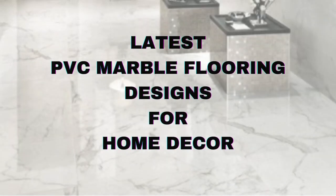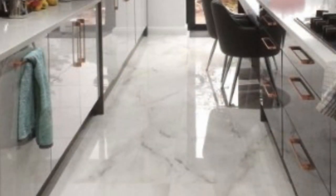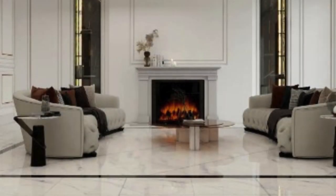PVC Marble Flooring is a modern and innovative flooring option that has gained significant popularity in recent years due to its versatility, durability, and aesthetic appeal. This flooring solution combines the luxurious look of natural marble with the practical advantages of polyvinyl chloride, PVC.